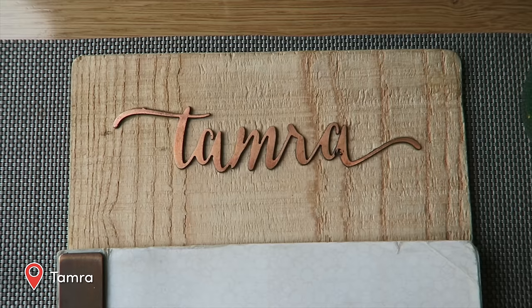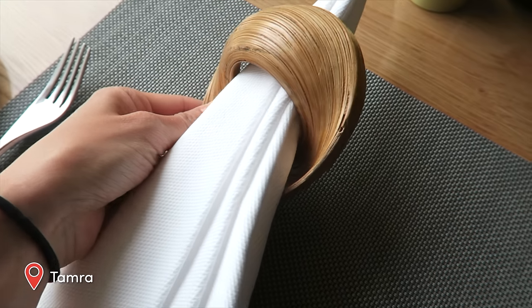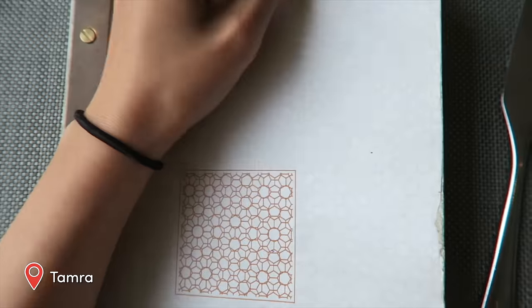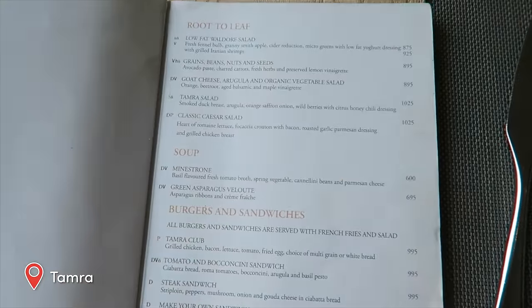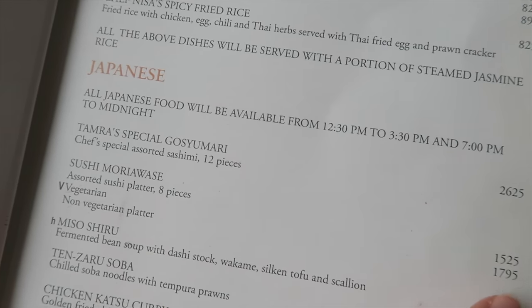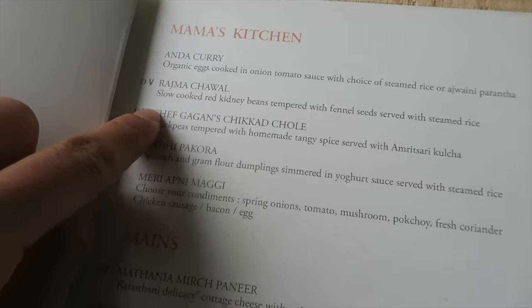Wearing very casual like this, you don't feel underdressed. Can I just say, this napkin holder is fun — looks like an infinity scarf. What's on the menu? Soups, burgers, sandwiches, European mains, selection of Thai dishes, Japanese food, lots of Indian appetizers, and mains.